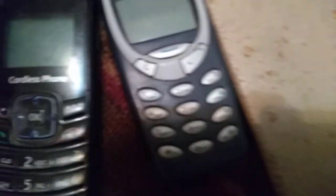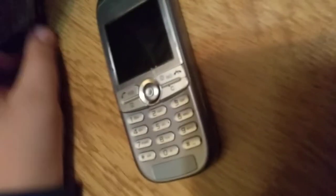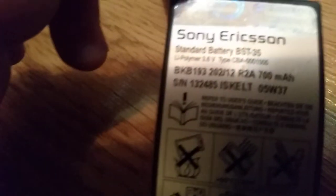Next is this weird Samsung — I don't know what model it is. It doesn't work because it has no battery. Next one is probably the Sony Ericsson — whatever you name it — but I'm not sure of the exact model.